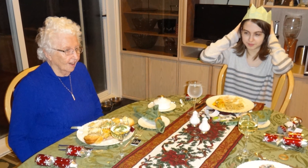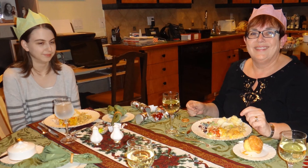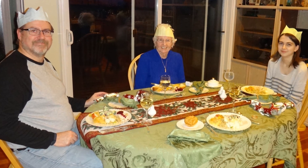Oh my gosh. What, that was the same thing? Very good. Thank you.